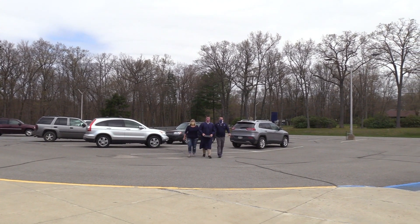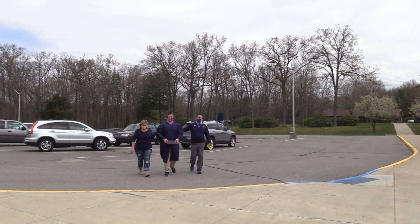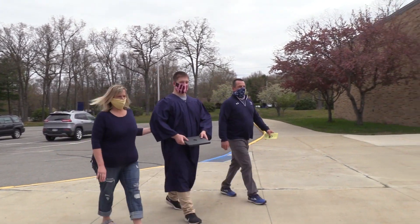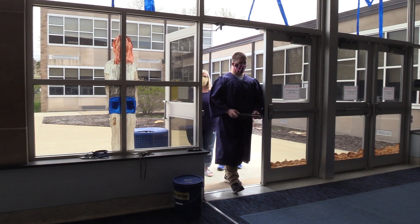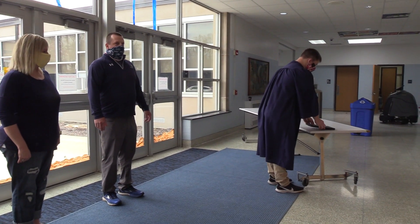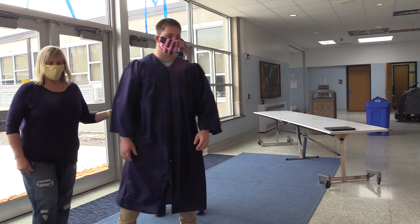Please, everyone wear masks. Families will wear masks the entire time. The senior will take his or her mask off as he or she proceeds across the stage. Upon entering the auditorium lobby at your scheduled time, you will drop your laptop off at the designated table for it to be taken off the school's network. Family and graduate will then proceed to the entrance of the auditorium.